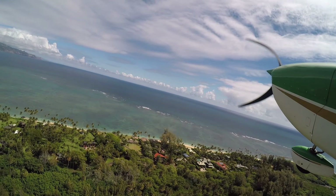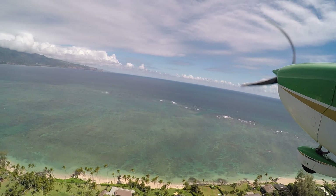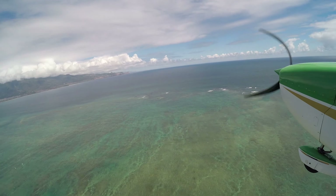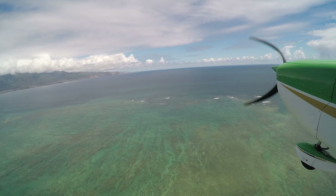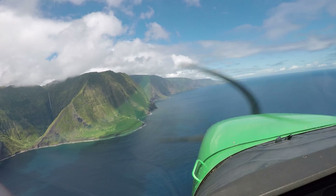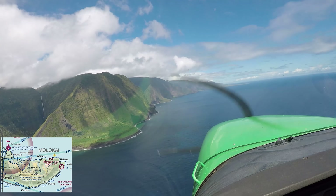Hello again everyone, hope this video finds you well. Today's video is about our recent vacation to Maui, Hawaii, where we took the opportunity to rent a plane and fly around the islands. This is my fourth trip to the Hawaiian island chain and I have always tried to get a little flying time in during the visit. This is my son Carson's first trip to Hawaii, so I let him fly the plane this time around while I sat in the back.